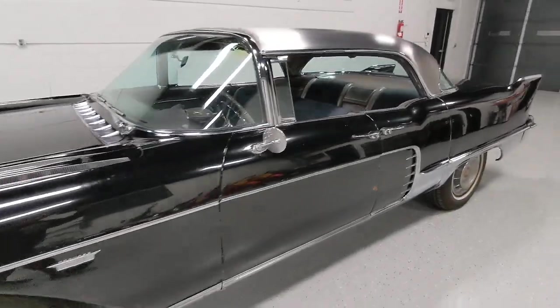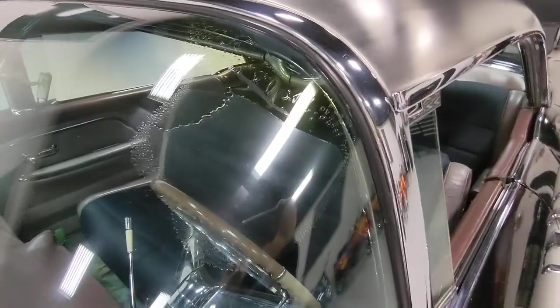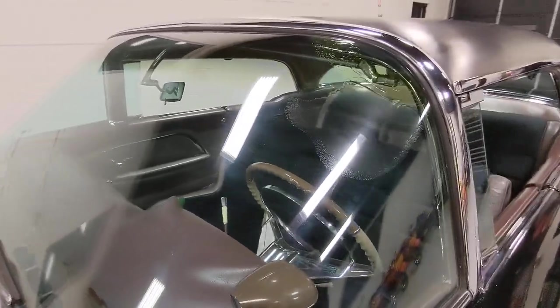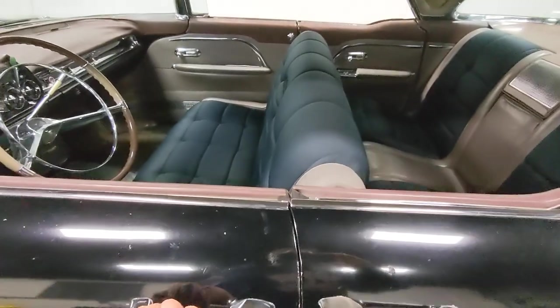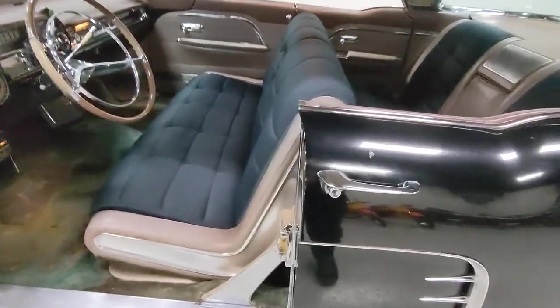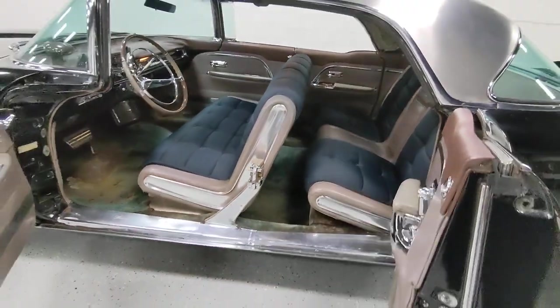Go ahead and show you guys the interior. Before we go to the interior, I want to point out here the glass is delaminating a little bit. All the glass is in great shape — no scrapes, scuffs, scratches, cracks, any of that. This is the only boo-boo right here, a little bit of delamination in the top corner. And we got the suicide doors — how cool is that?